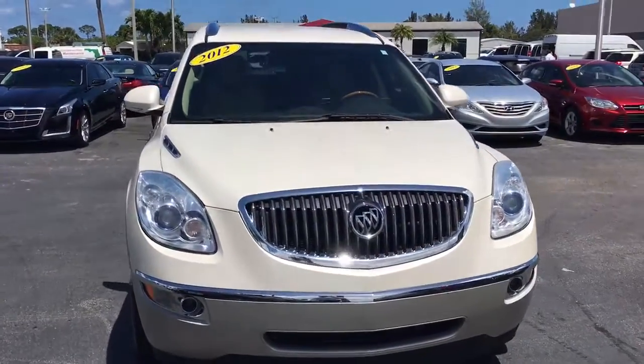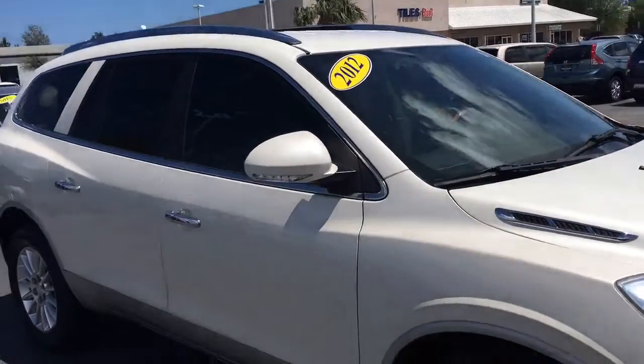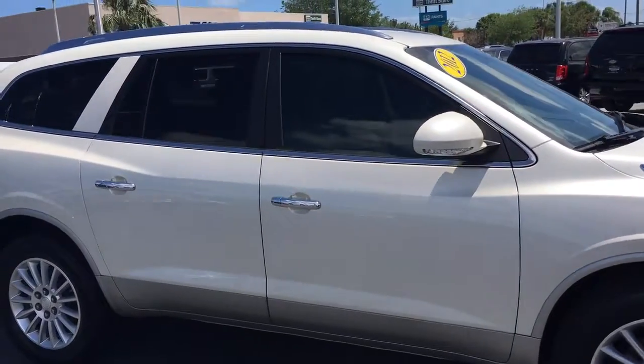Hello, my name is John D from Carls Buick GMC. Just want to shoot you a real short video. This is a 2012 Buick Enclave Leather Group.